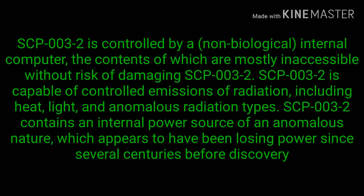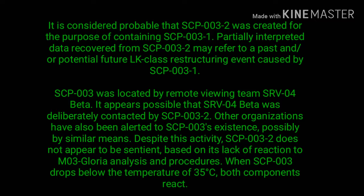SCP-003-2 is controlled by a non-biological internal computer, the contents of which are mostly inaccessible without risk of damaging SCP-003-2. SCP-003-2 is capable of controlled emissions of radiation, including heat, light, and anomalous radiation types. SCP-003-2 contains an internal power source of an anomalous nature which appears to have been losing power since several centuries before discovery.